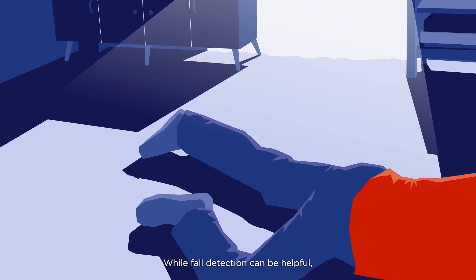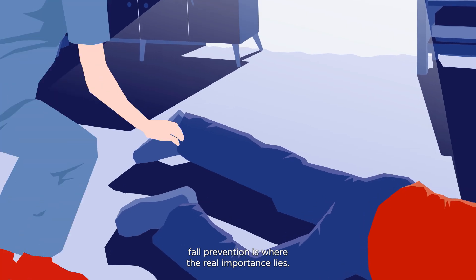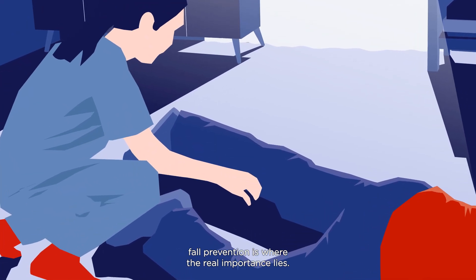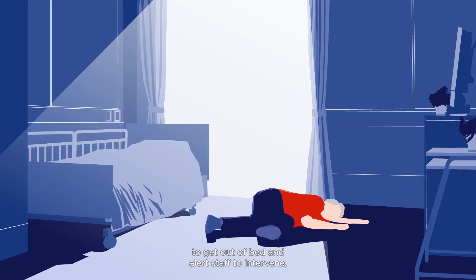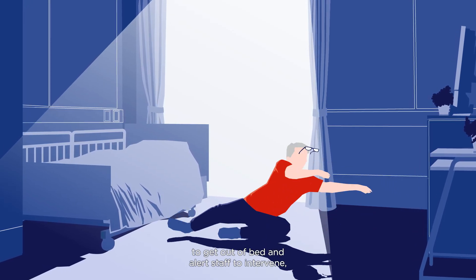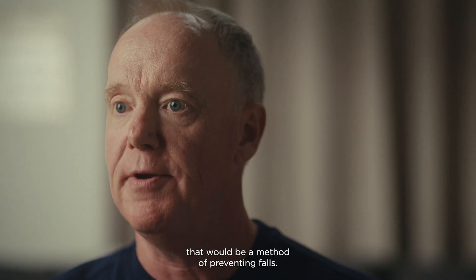While fall detection can be helpful, fall prevention is where the real importance lies. If we could detect movement in bed before somebody attempts to get out of bed and alert staff to intervene, that would be a method of preventing falls.